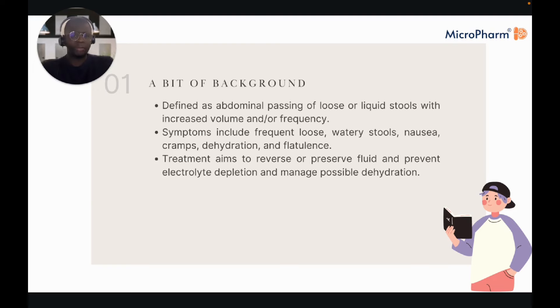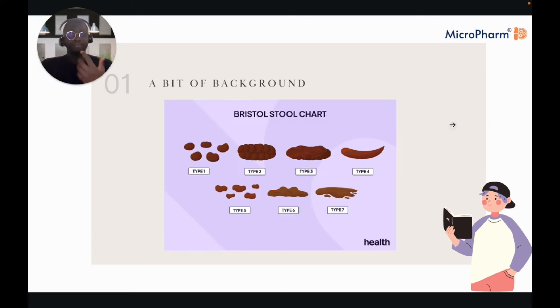One thing often used in clinical practice is the Bristol stool chart. If you ask a patient what their stools look like, for diarrhoea you're really looking at type 6 to 7, at which point you're thinking — what's going on here?